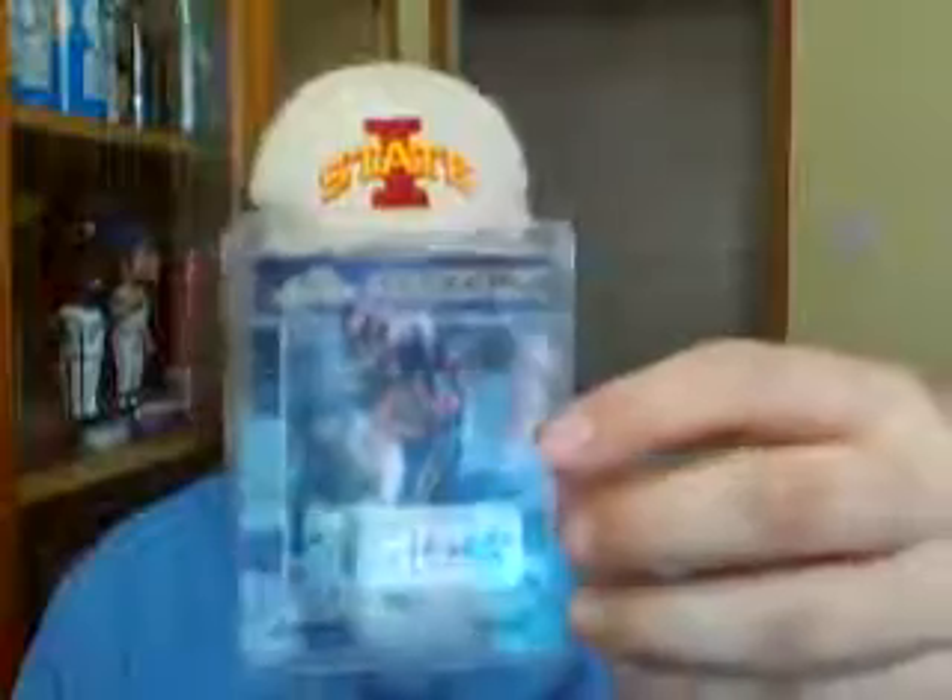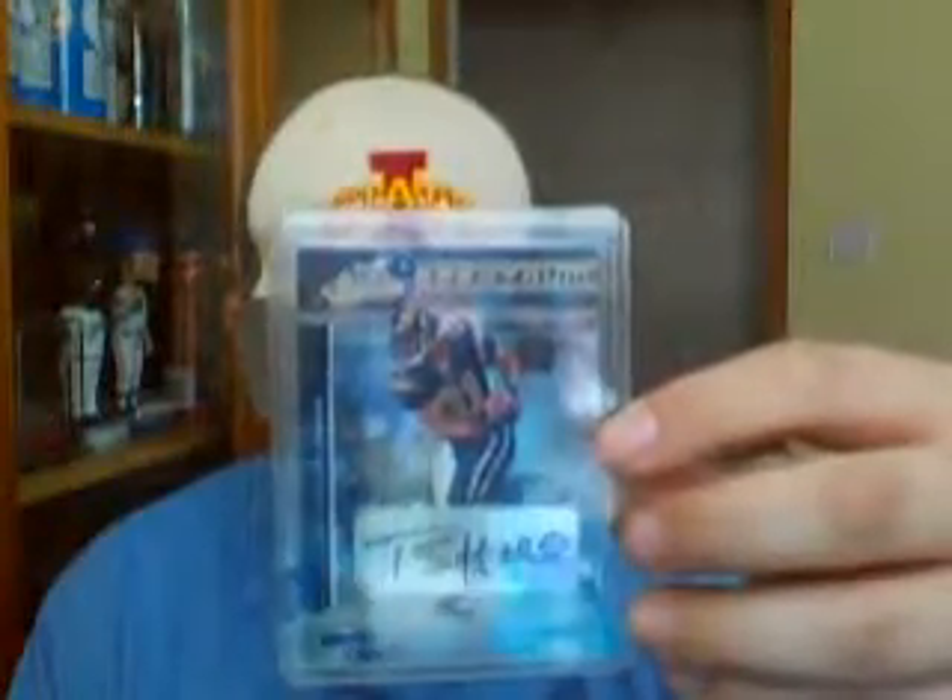My next pickup is this 2006 Playoff Absolute Black Spectrum, and that one is numbered 5 out of 5. Happy to add those to the Tory Hulk collection.